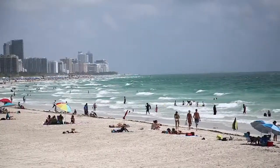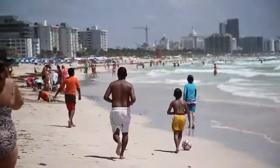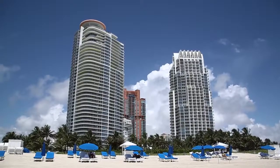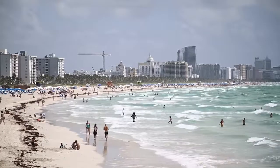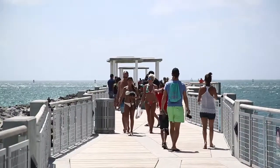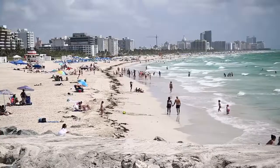First up, we're hitting the sand at South Point, the southernmost point of South Beach and home to some of the priciest luxury condo buildings in Miami. The pier is a South Beach landmark and the perfect spot to look out onto the Atlantic Ocean. Let's take a better look.